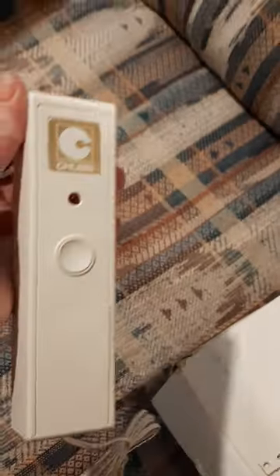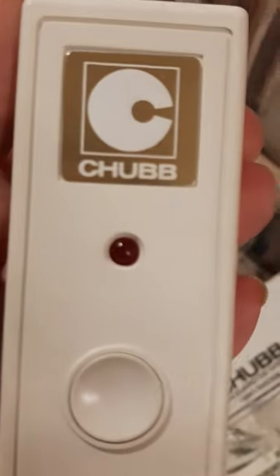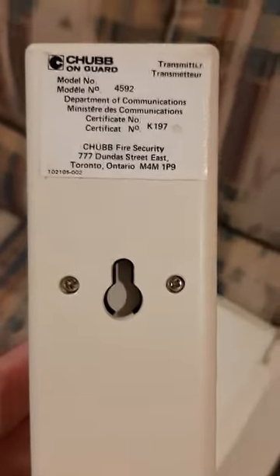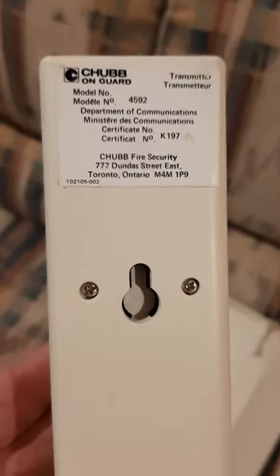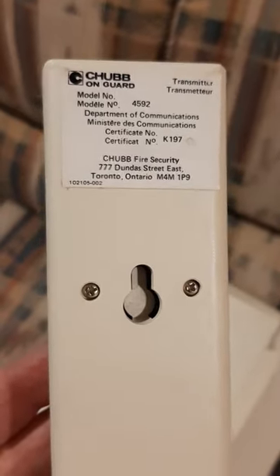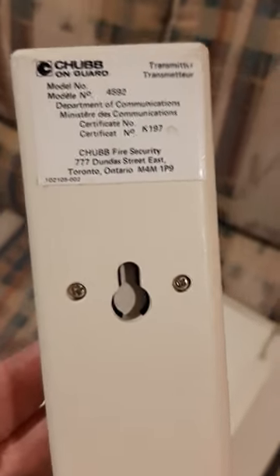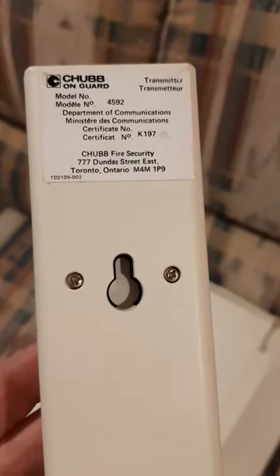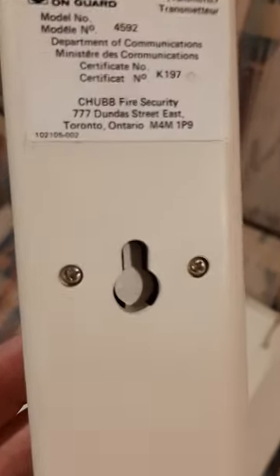Here's the remote, just so you can see it. There's the Chubb logo, the little light, the button, the battery compartment, and the back of it. It's the transmitter — it says model 4592. I don't know why, because the model of the main unit is 4591. Anyway, it doesn't matter — same address on the back.